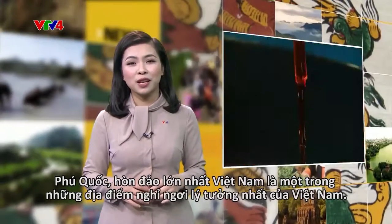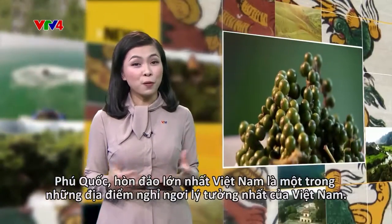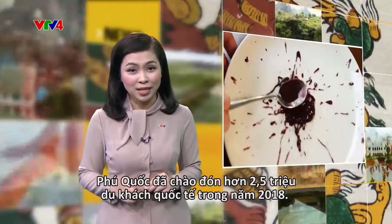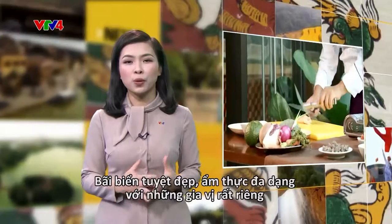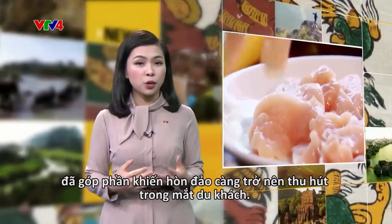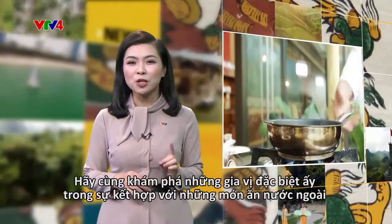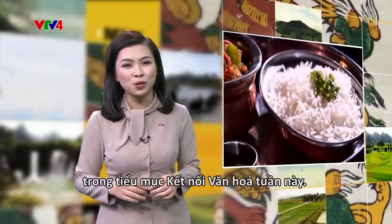Phu Quoc, the largest island of Vietnam, has become one of the hottest Vietnamese holiday spots. Phu Quoc welcomed over 2.5 million international visitors in 2018. Beside the stunning beaches, diverse cuisine with unique spices contributes to the attraction of this land among tourists. We're going to discover those unique spices in a very special connection with foreign dishes in the following edition of Connecting Cultures.